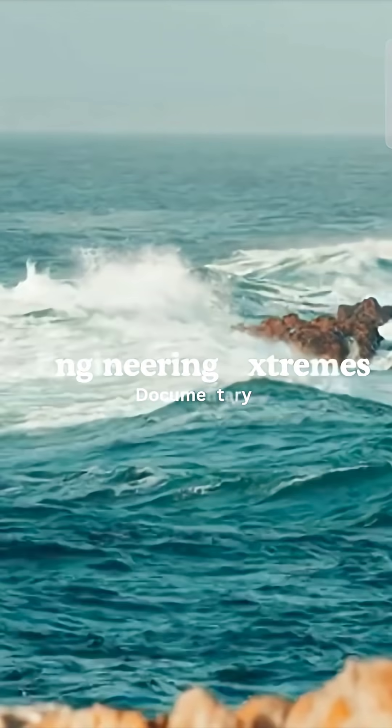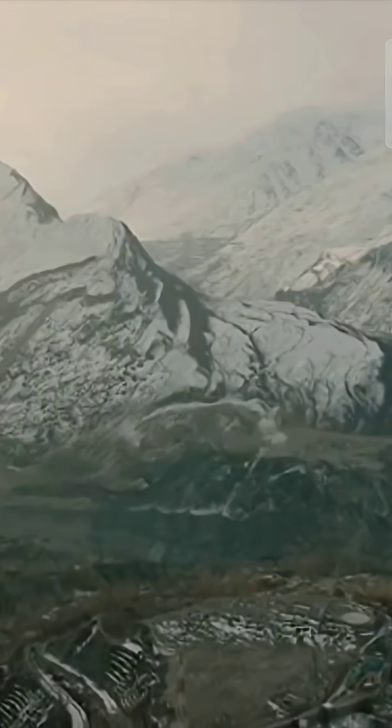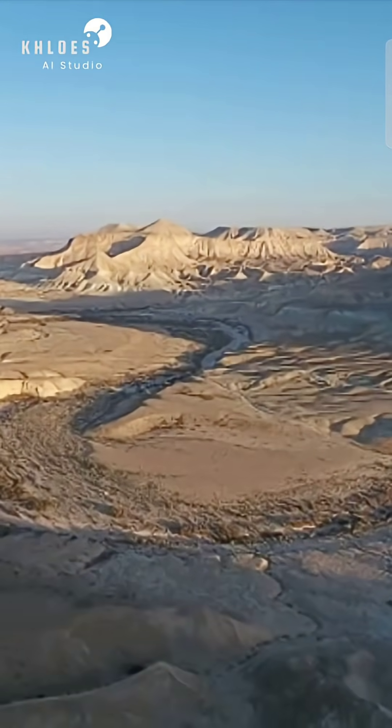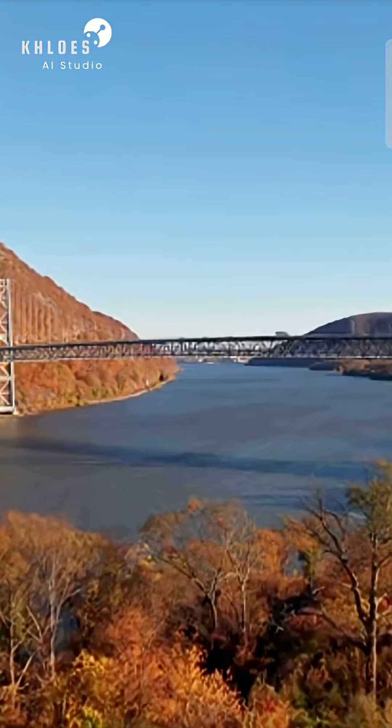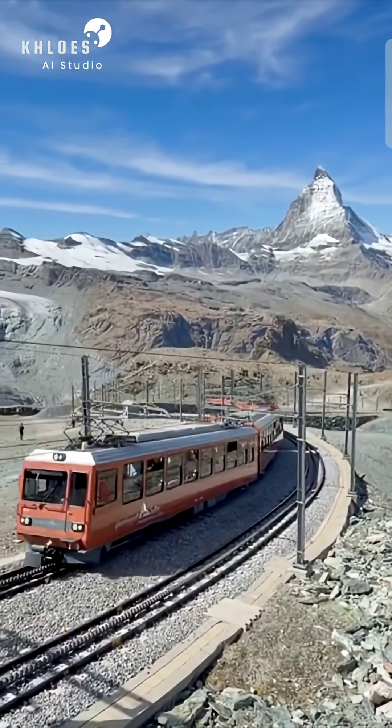We look at the planet's surface and see the boundaries set by nature: vast oceans, soaring mountains, and deep, impassable valleys. For millennia, these obstacles dictated where we could go and how long it would take to get there. But humanity, driven by ingenuity and an unwavering will, refuses to be contained.